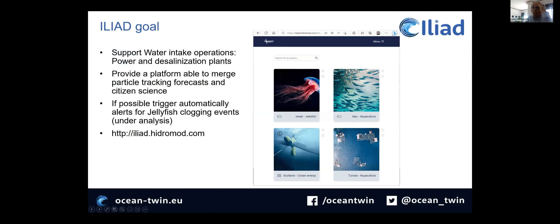What is the Iliad goal? Basically, as I said already, it is to support water intake operations. We want to provide a platform where we can merge the citizen science observations with the particle tracking model. We are working in Iliad with other pilots — an aquaculture pilot focused in Italy, another in Tunisia, and ocean energy in Scotland — but I'm going to talk only about the Israel jellyfish case.